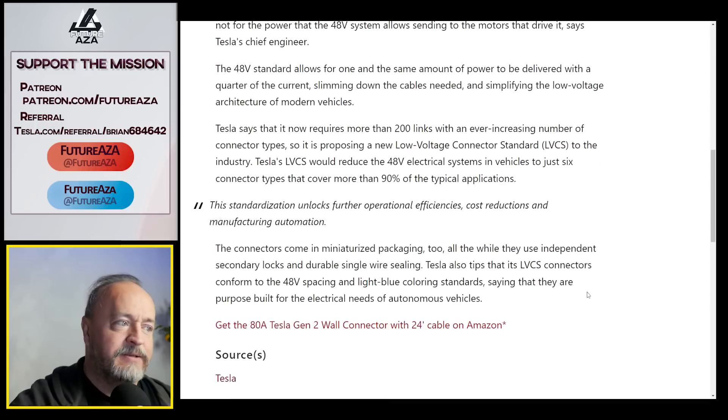But does it matter? Connectors come in a miniature packaging, and they use independent secondary locks and durable single-wire sealing. They're good connectors — we know Tesla knows how to do this.